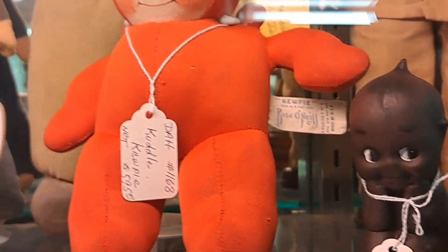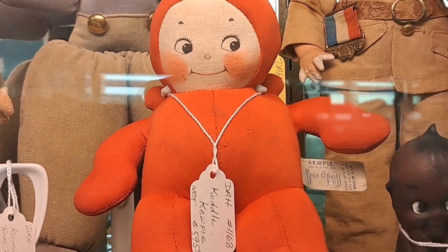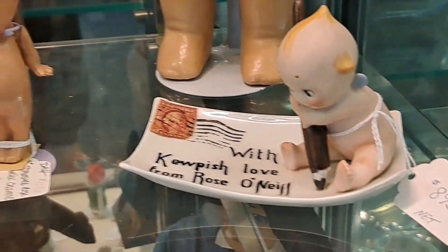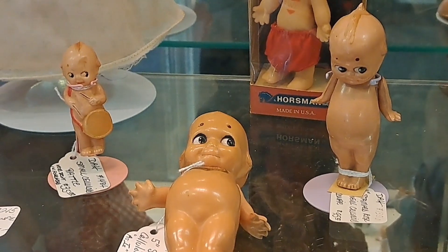They're so expensive, but they're so cute. You look at the price tag and oh my gosh, this is one of my favorites. The little Kewpie - $8.95 on the little trinket dish. So adorable!